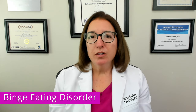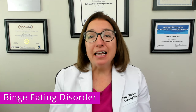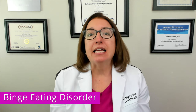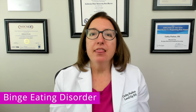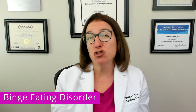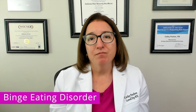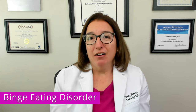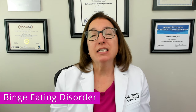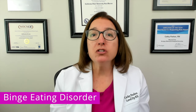Treatment of binge eating disorder includes cognitive behavioral therapy (CBT) and dialectical behavioral therapy (DBT). DBT is a specific form of CBT that helps the patient regulate their emotions and reduce self-destructive behavior. Medications such as SSRIs can also be helpful. In terms of nursing care, encourage the patient to keep a food diary, work with the patient to establish realistic weight goals, and provide referrals to support groups.